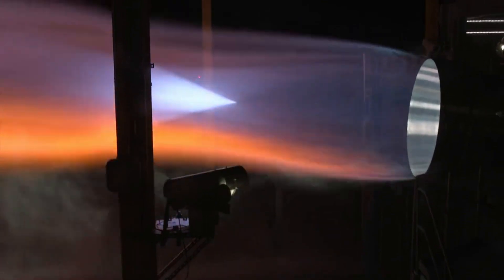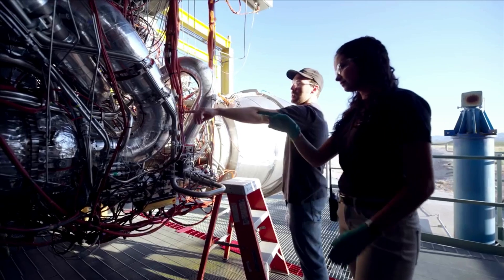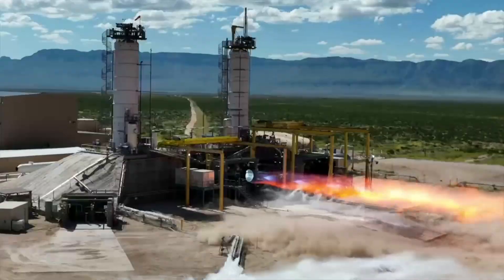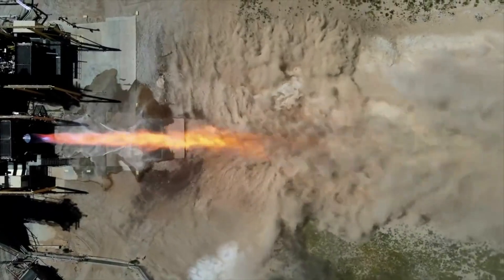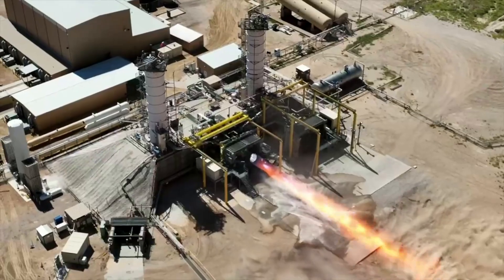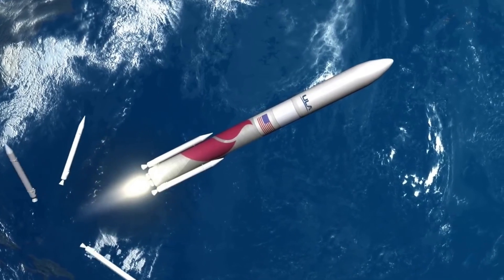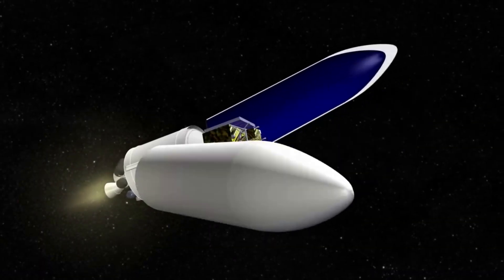For years now, Blue Origin has been working to develop, test, and produce the BE-4 engine. While updates on this engine's progress are often rare, just yesterday Tory Bruno provided some footage and information on BE-4. Specifically, he released a full-duration acceptance test firing of the FE-2 first flight engine. This is significant as next-generation rockets such as Vulcan rely on the BE-4 for its future flight operations and general missions.